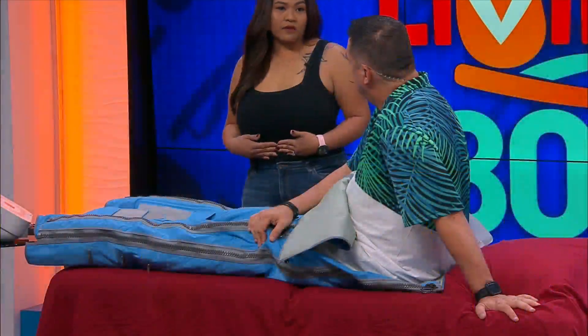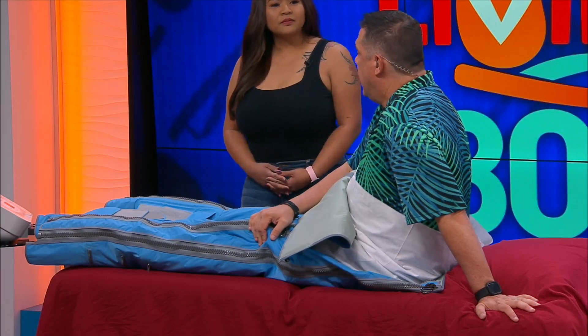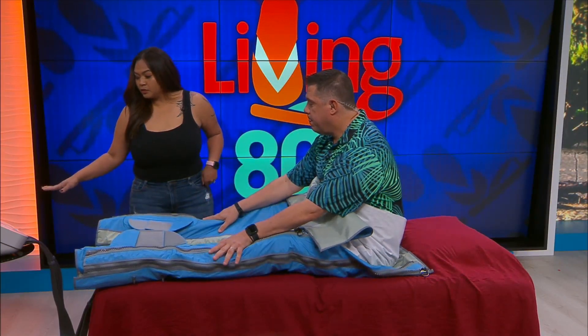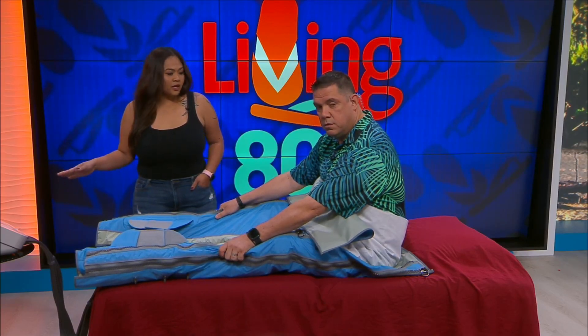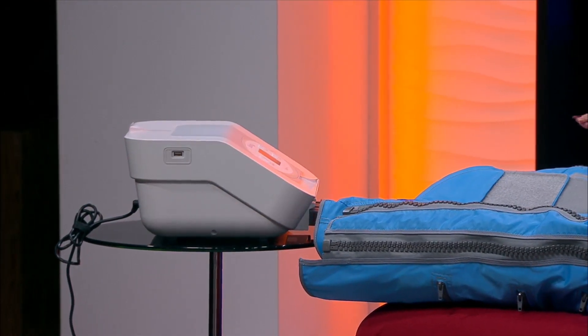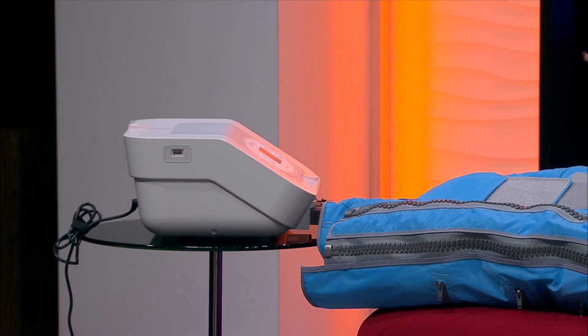It helps to alleviate any muscle aches and pains, reduce bloating after the holidays, or even prep you for your wedding day. The Balancer Pro system is a high-tech, precise, calibrated pump, attached to garments that have 24 air chambers that inflate and deflate in a wave-like motion to mimic a massage.